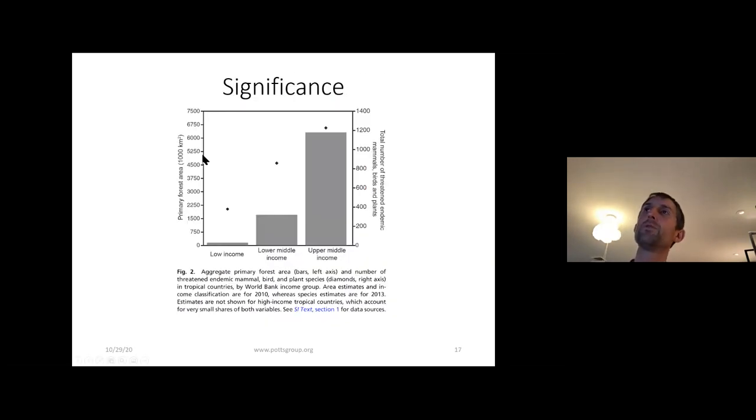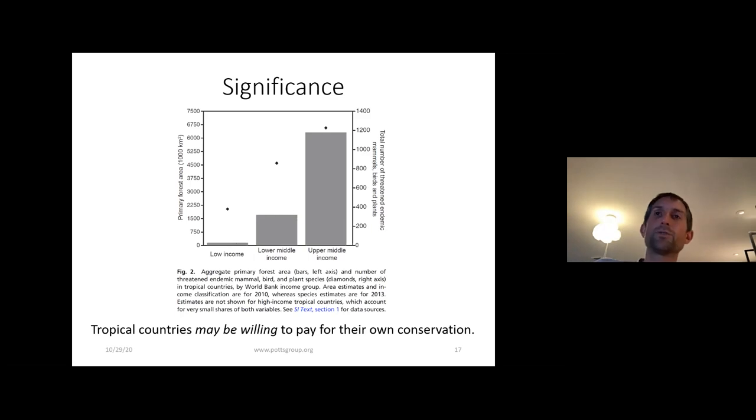In Malaysia, the forest estate is owned by the federal government and timber concessions are given out as short leases, so the government only gets tax revenue from timber rather than its full value. The take-home message is that people in Malaysia are willing to pay twice as much as the monetary benefit you get from logging. This really indicates a strong desire for conservation — which we've seen in upper-income countries for a long time — starting to permeate lower and middle-income countries. It demonstrates that tropical countries are willing to pay for their own conservation.